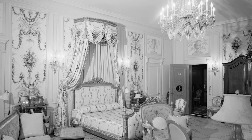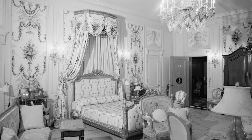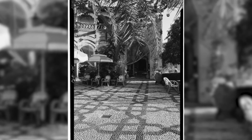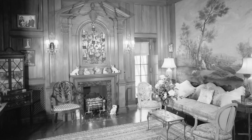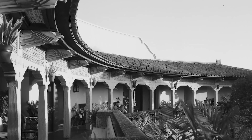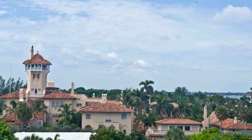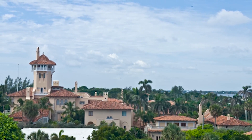Mar-a-Lago has grown in popularity as a vacation spot for wealthy and famous people, as well as a venue for important events and weddings. It has also caused controversy, especially after Trump was elected president, as some critics voiced concerns about possible conflicts of interest arising from his ownership of the property.